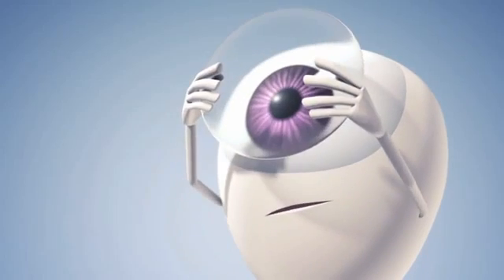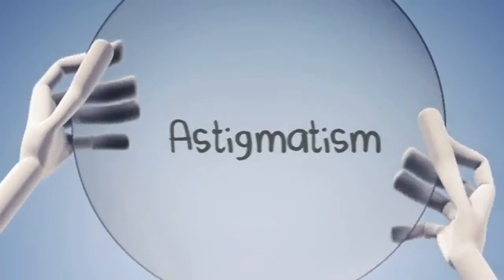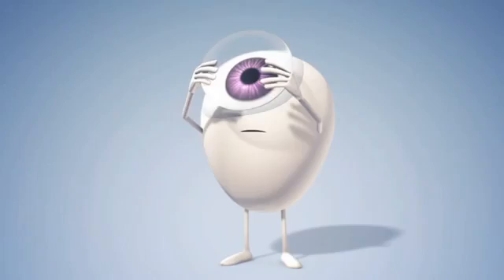If you have astigmatism and you want contact lenses, you might have heard that you'll have to settle for less than perfect vision, or even that you can't wear contact lenses at all.